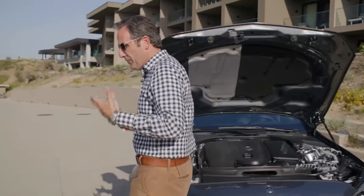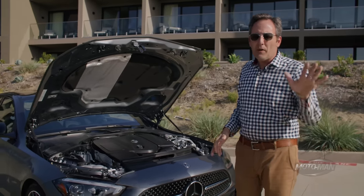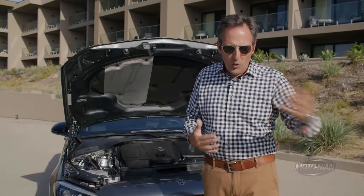A lot of this is a function of efficiency, making this thing more efficient on a tank of fuel. The fuel economy numbers are 23 city, 33 highway, 27 combined. But it's not just the fuel economy — it can enable the car to switch the engine on and off at a light, as well as coast the vehicle.